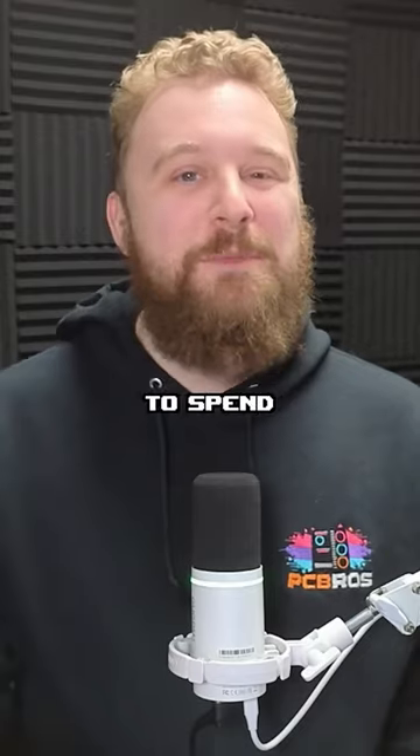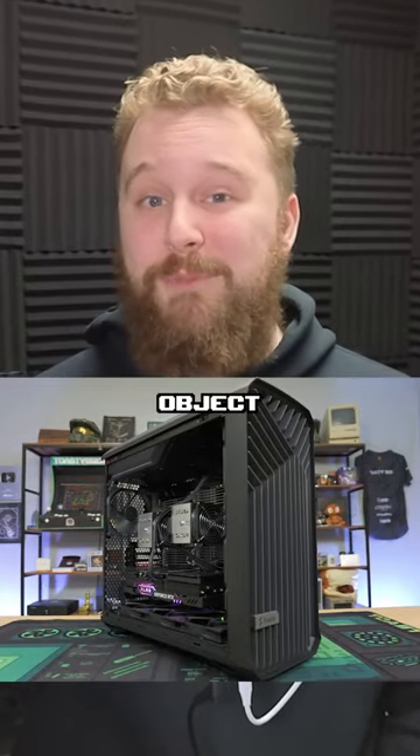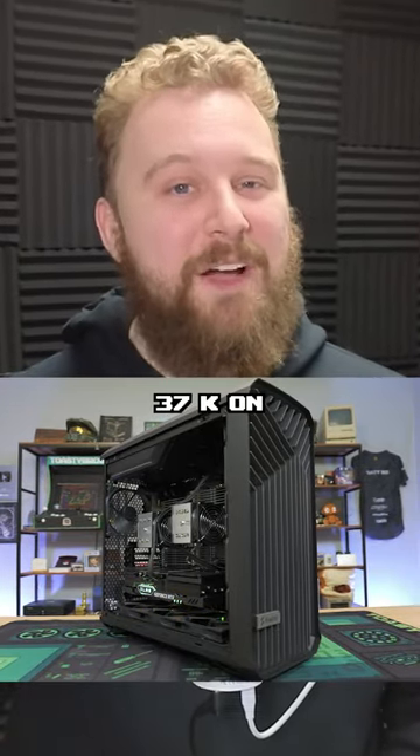Obviously, you don't need to spend $37,000 on a PC to game in 2024, but it does bring up a fun question: if money was no object to you, would you spend $37,000 on a gaming PC?